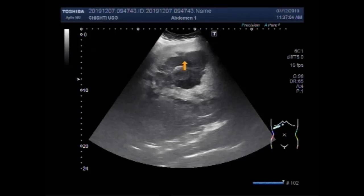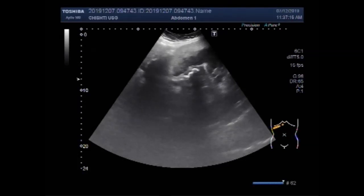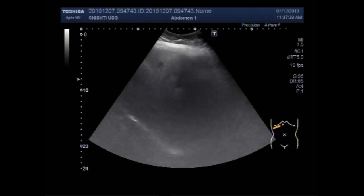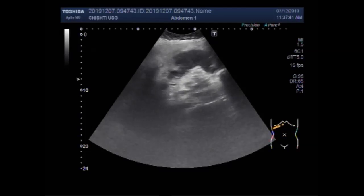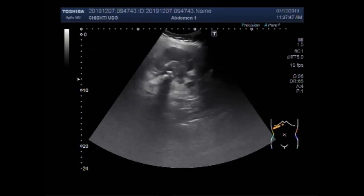Now you can see the hepatic mass and the gallbladder stones. These are the gallstones. Now, the position of the patient — the patient is lying supine.